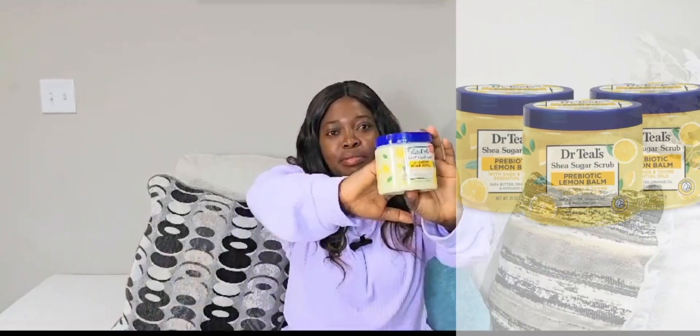If you guys watched the previous video, you know I went ahead and picked up some stuff at Walmart. So this is our first product — the Dr. Taylor's Shea Sugar Scrub Butter. If you want to use this before you go to bed, take a good shower, feel soft, feel good, smell good. There are a lot of ingredients in this product, so if you want to try it, I bet it's worth the money.